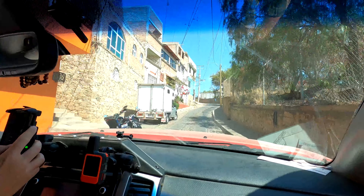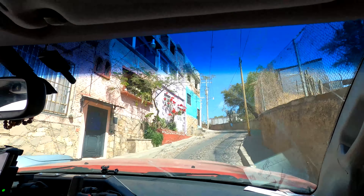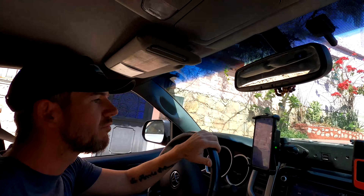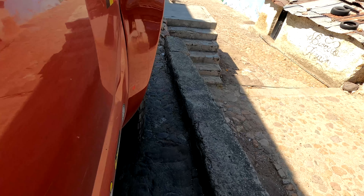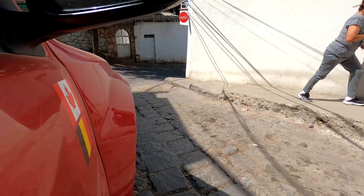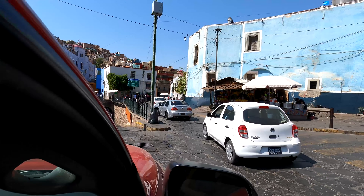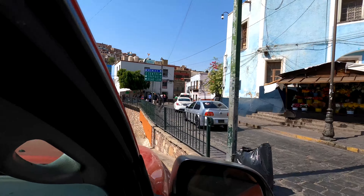Very steep streets in Guanajuato — a little scary for me, quite alright for Travis. You're good, you still have a little left. Driving the narrow street down is a little awkward with a camper, but we managed to slip through.